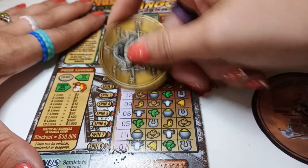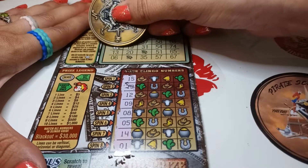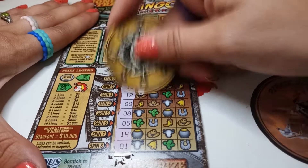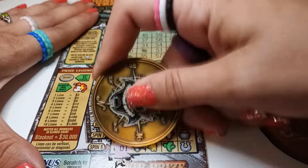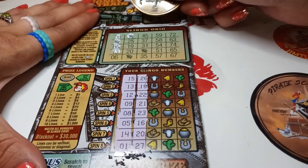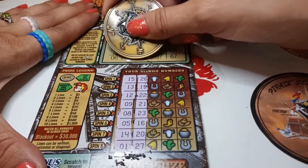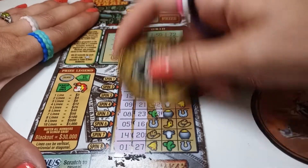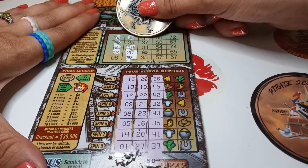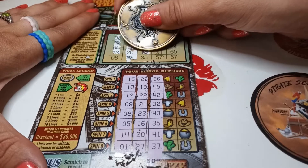Let's scratch these. Do we have an eight? We do. Got the free space. A five, is that a 13? It is, and a six - no, 26, 19, 22. Do we have a 25? Nope. 19 - yep. 20 - yep. And a free space. 45 - yep. 37 - yes. 31 - no. Free space and a 35.